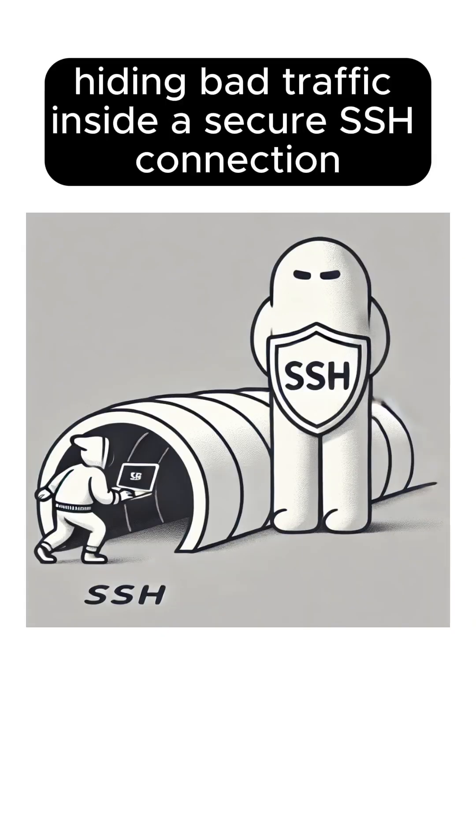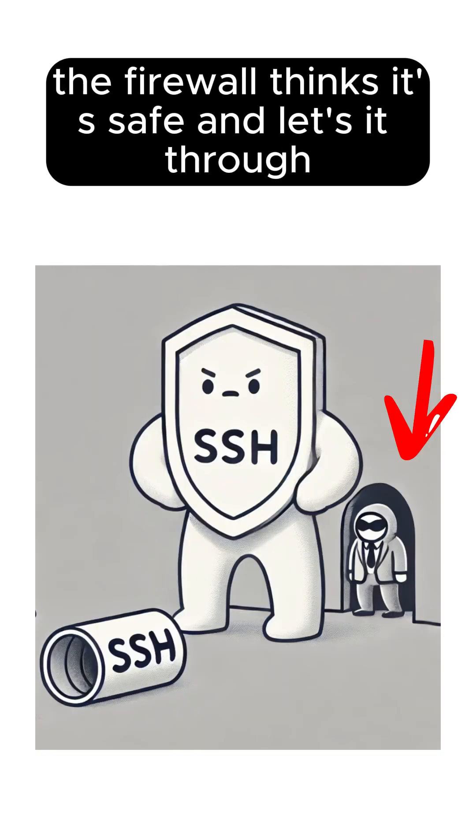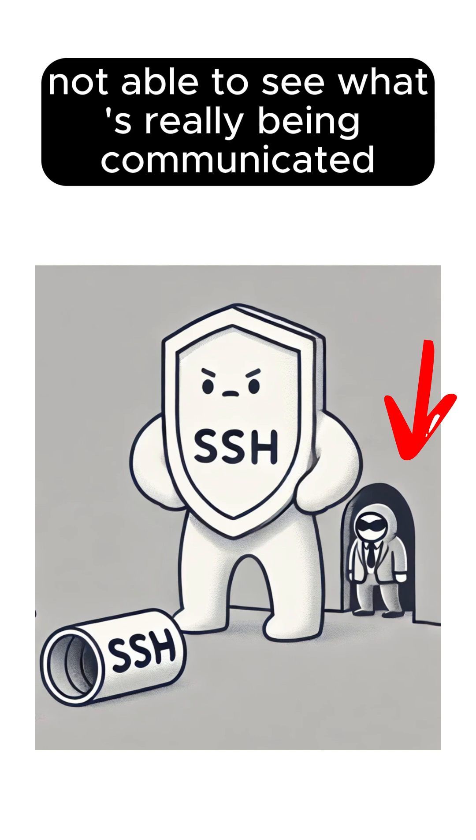SSH tunneling: imagine hiding bad traffic inside a secure SSH connection. The firewall thinks it's safe and lets it through, not able to see what's really being communicated.